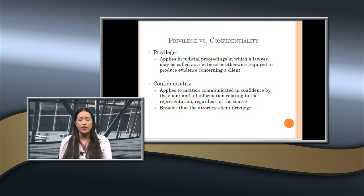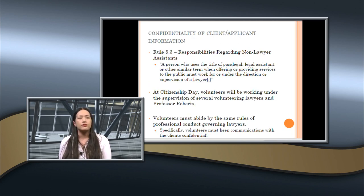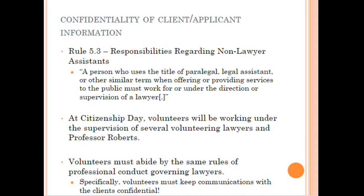Privilege versus confidentiality: privilege is what allows you to not reveal information in a judicial proceeding. Confidentiality is much broader — it applies to matters communicated in confidence by the client and all information relating to representation, regardless of the source. Non-lawyer assistants — that's you at Citizenship Day — must work under the direction or supervision of a lawyer. That's why we have volunteer attorneys present. Volunteers must abide by the same rules of professional conduct and keep communications with clients confidential.